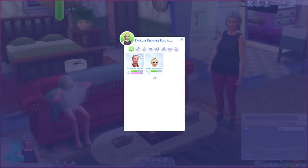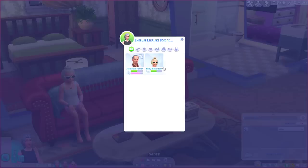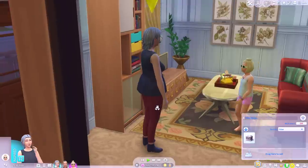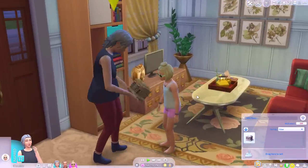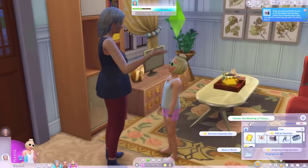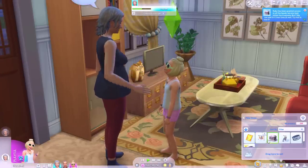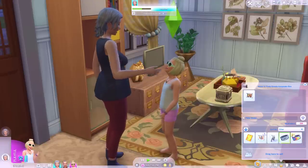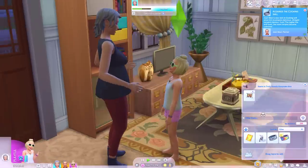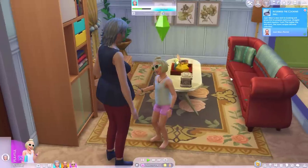Oh you can entrust the keepsake box to a child — we will entrust it to Ruby, and then Ruby can add a friendship bracelet in there. Are you guys going to do a cute little animation where you hand it over to her? Yeah she is! Take good care of that now Ruby. So now Lucy can ponder the meaning of family. But can she not add to it? Oh yeah, open and then add — can she add her photos? Well Lucy can add her photos. Can she add her homework book? Yeah she can. I actually think that's quite a good idea — when a child ages into a teenager they can put their old grade school homework book in the keepsake box.